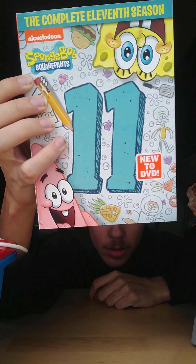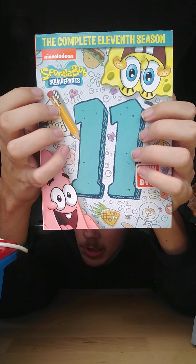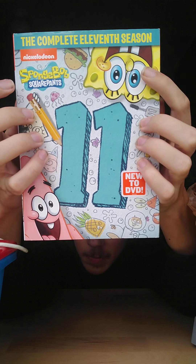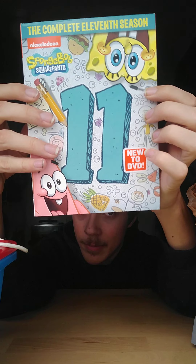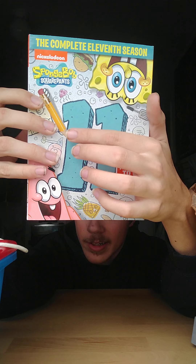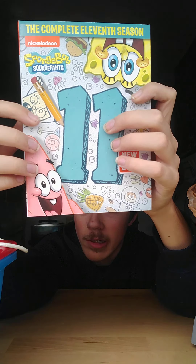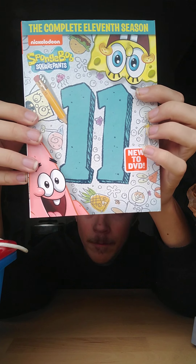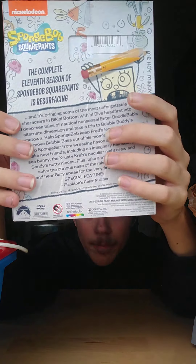Here's the cover. It has the Nickelodeon SpongeBob SquarePants logo, and it has SpongeBob when he's upside down and there's Patrick when he's right side up. It says 'New to DVD' — yeah, it's brand new. Then it has the number 11, and there's DoodleBob drawing the number 11. And then it says 'The Complete 11th Season.'